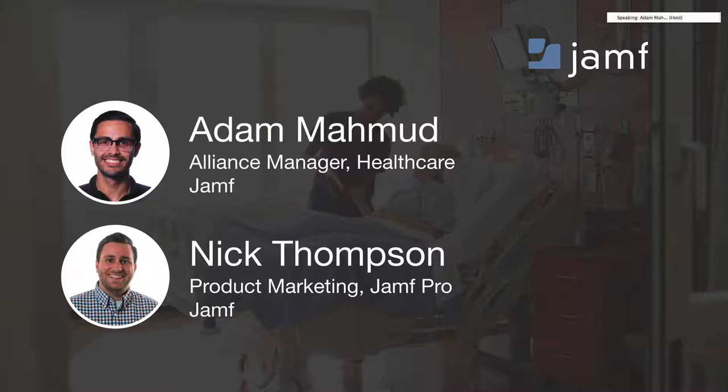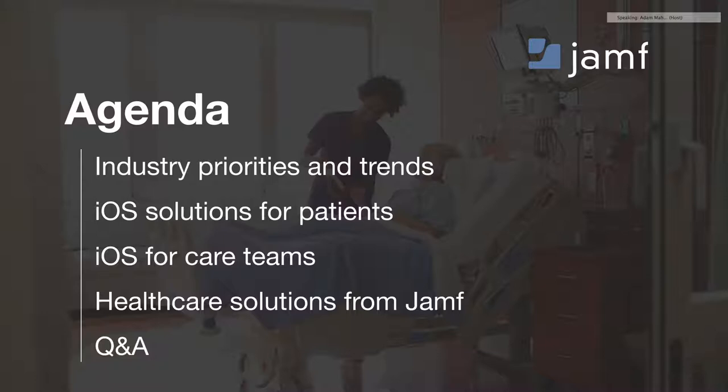So what are we going to be talking about today? Let's take a look at our agenda. We're going to talk about some industry priorities and trends we're seeing in healthcare and how they relate to patient experience scores and boosting them. We'll then look at some iOS solutions specifically for patients, and also iOS solutions for care teams. We'll wrap it up by talking about how those solutions are part of Jamf and how we can deliver them to you, and of course we'll wrap up with some Q&A as well.